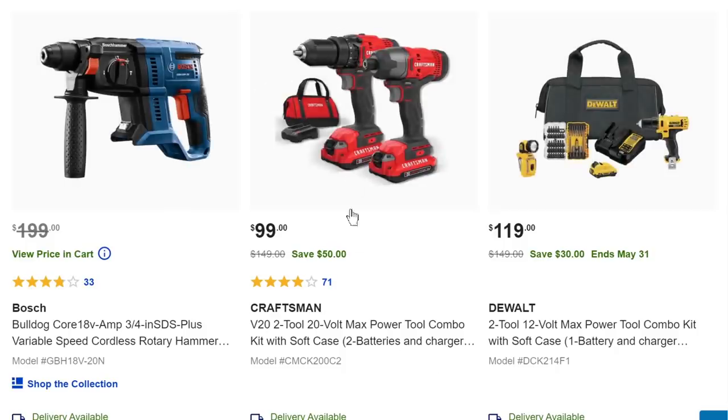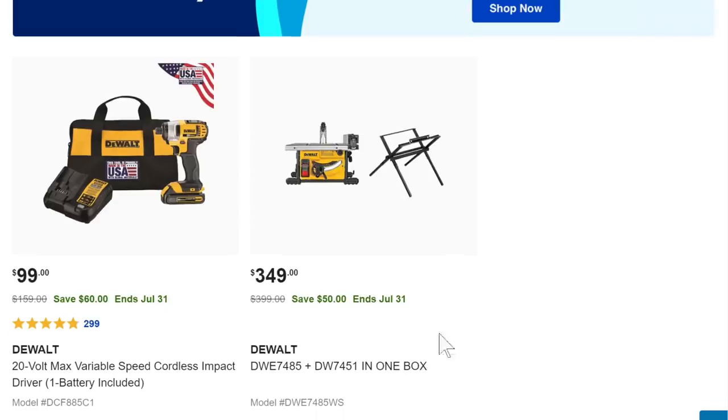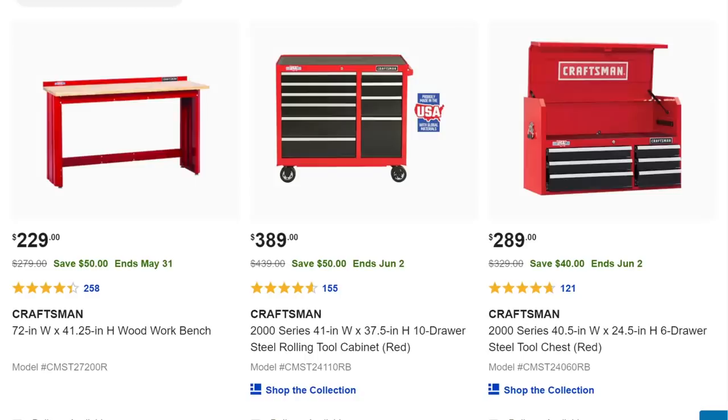We got the same Craftsman deal — avoid that old-school 12-volt drill driver. The basic brushed impact isn't a bad tool but I wouldn't buy it for $100. Then we have the DeWalt DWE7485 — the replacement for the 7480 — with the stand for $350, which is $50 off. It used to be cheaper, but prices on everything are going up.